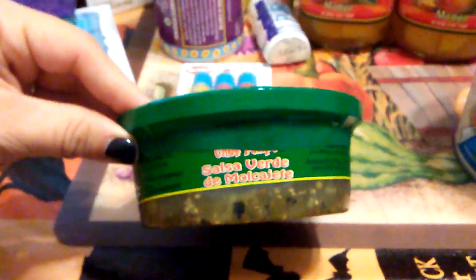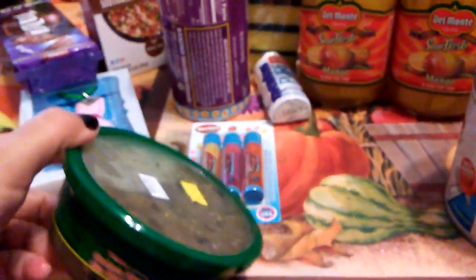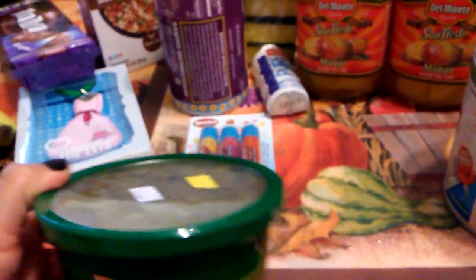I found the Salsa Verde in the refrigeration section. It looks really good — really fresh, almost homemade. I can't wait to try it. I'm not sure how to read the expiration date on this, so I apologize about that.